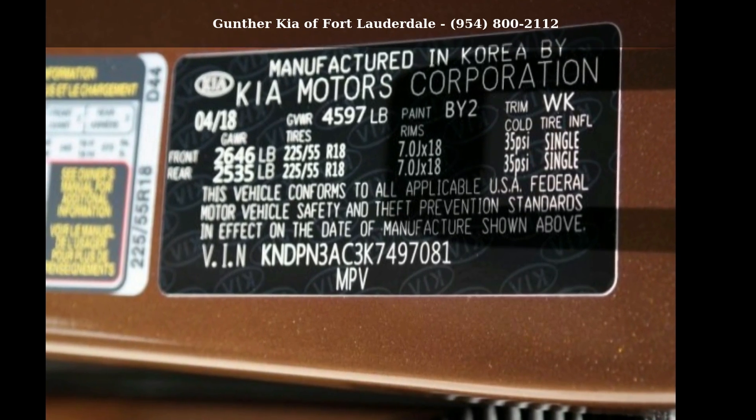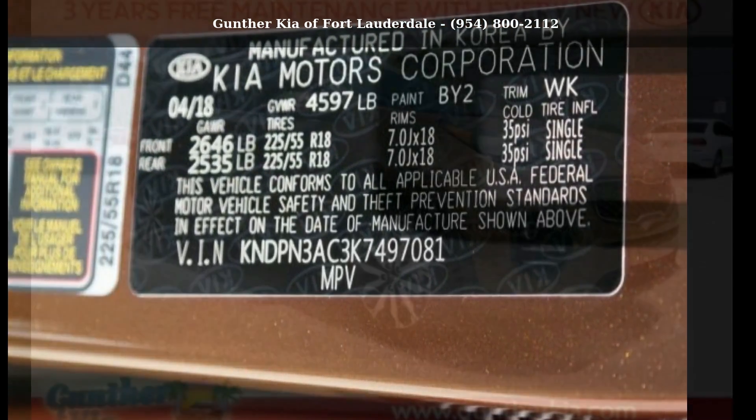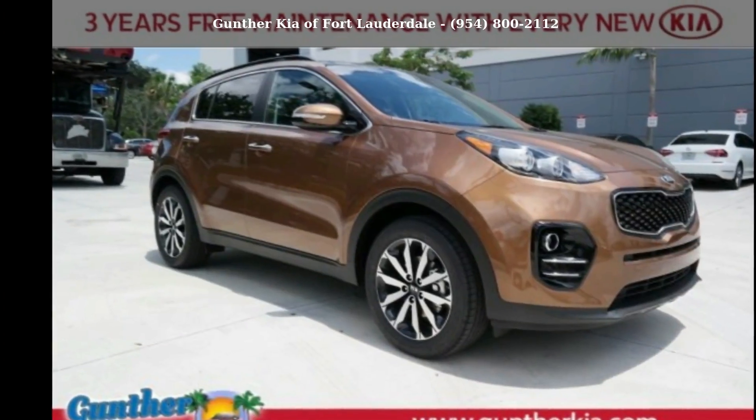Presenting the Kia 2019 Sportage X. This may be the set of wheels you've been looking for.